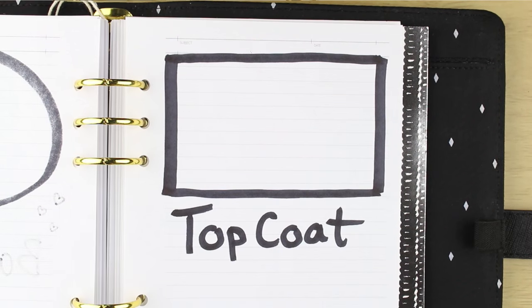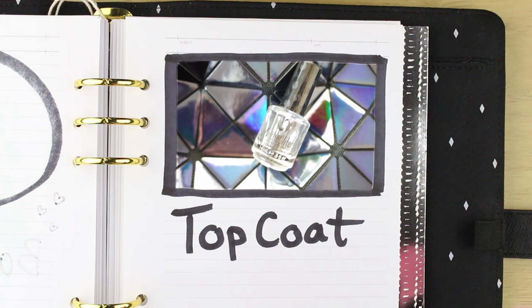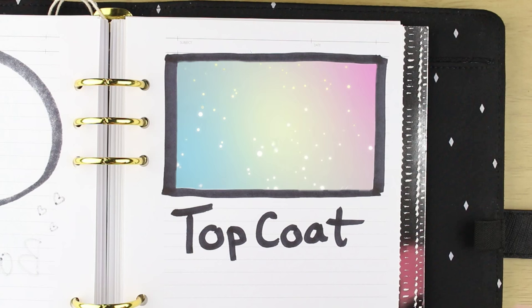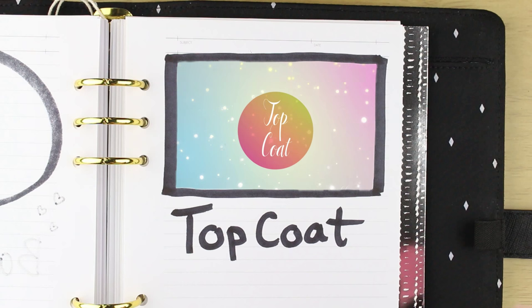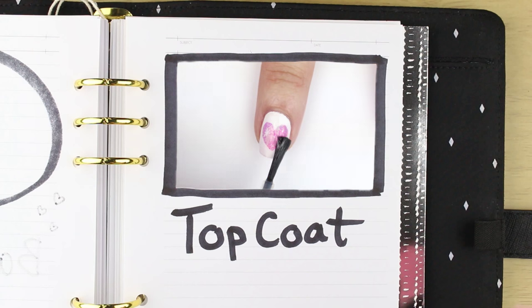I think 99% of my videos have Seche Vite — it's my holy grail top coat right now. But I've just recently purchased HK Girl Glisten and Glow top coat and I'm hoping I'll love that too once I get it. I have no patience waiting for my nails to dry, so a fast drying top coat is a must for me.